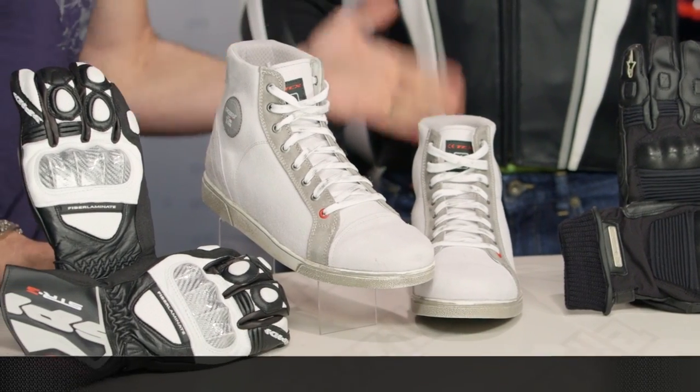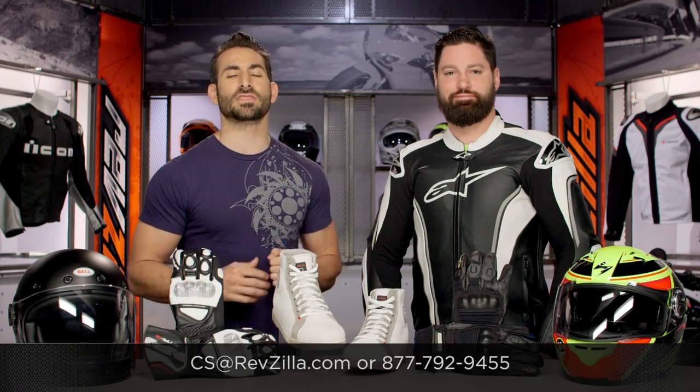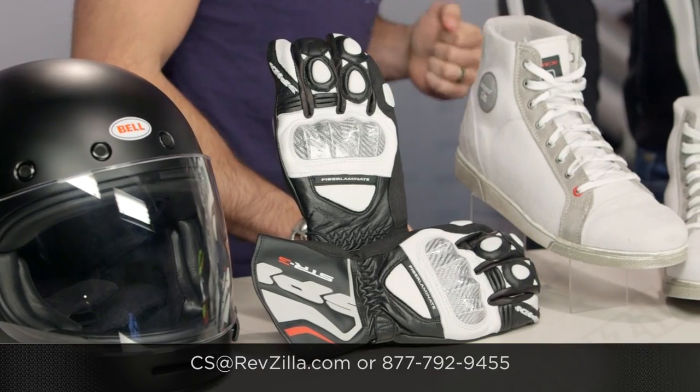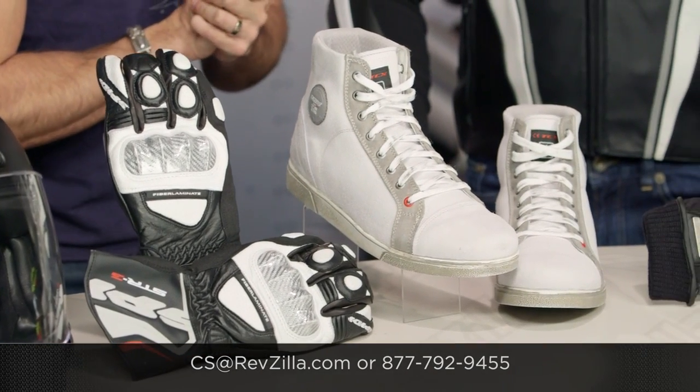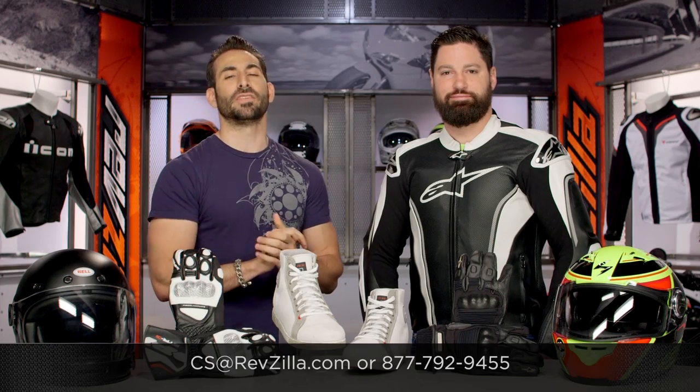Keep in mind we're going to ship for free over $39. If you want to talk to a gear geek, see us at RevZilla.com or call 877-792-9455. Don't miss our gear guides at RevZilla.com/guides. I will see you next month for June Deals 2015 at RevZilla.com.